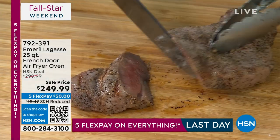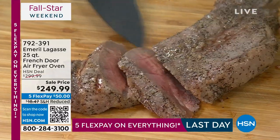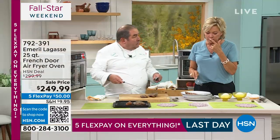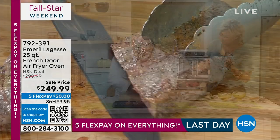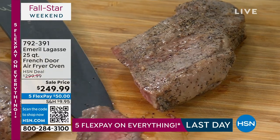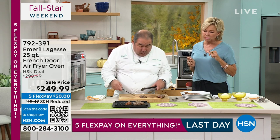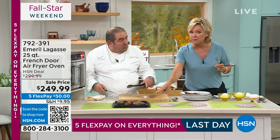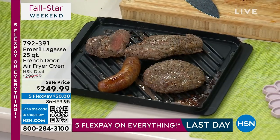Look at that, folks — look at how beautiful, how juicy. That's just the way I like it. You would never think in an air fryer that that could be done. Wrong again. That grill plate is the key — you can get those grill marks. And it's so easy to clean, so easy to clean.